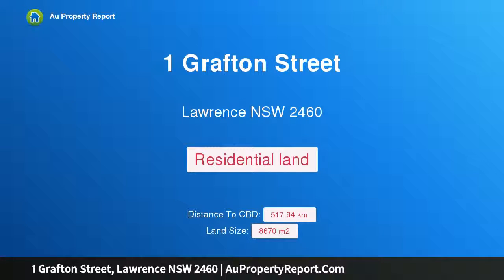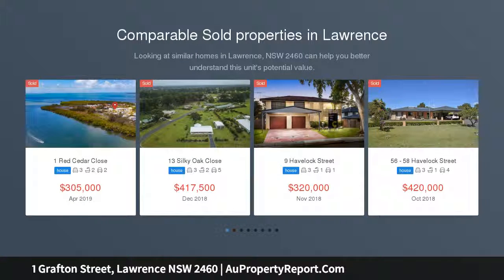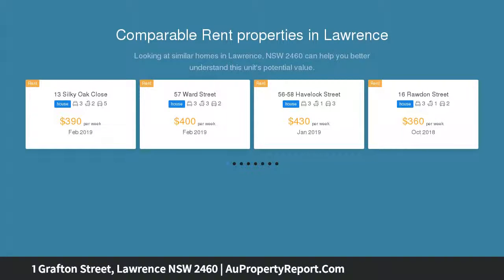Hi, I am glad to introduce Property 1 Grafton Street, Lawrence, New South Wales, 2460 — a waterfront acreage block in picturesque Lawrence, offered for auction under instruction from Roads and Maritime Services. Ford and Doherty Property is pleased to present to market this flat parcel of land that is ready for its new owner to build their dream residence upon.